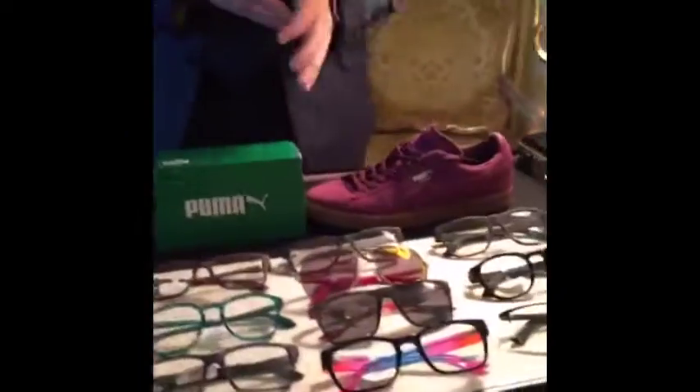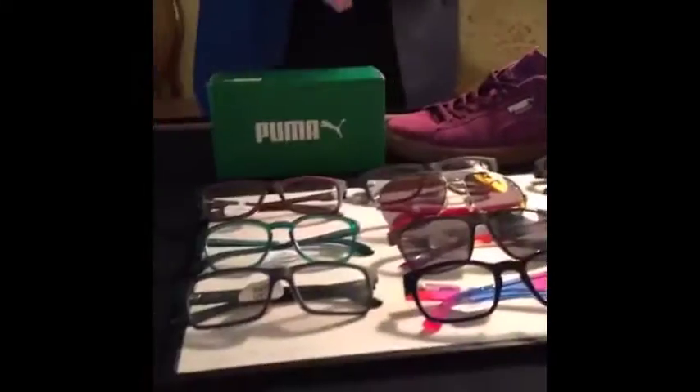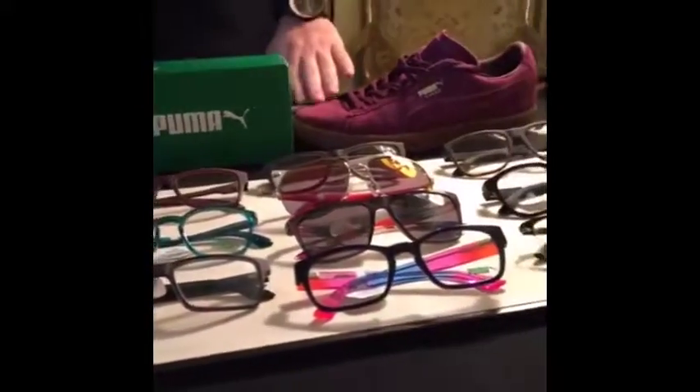Moving right along to Puma, our fastest growing segment in our sport and lifestyle brands. Puma is known for their suede on their sneakers, and now you can wear it with this organic suede going right down the temple.